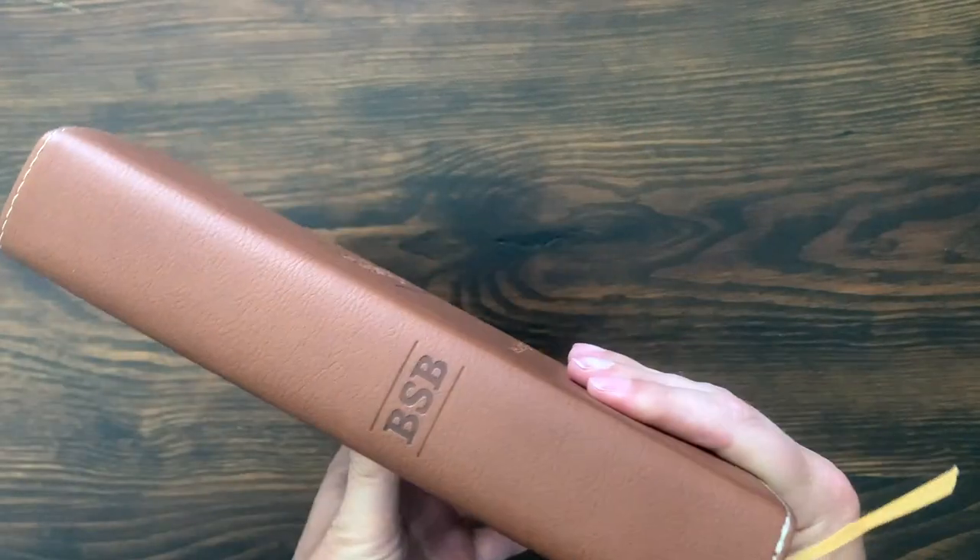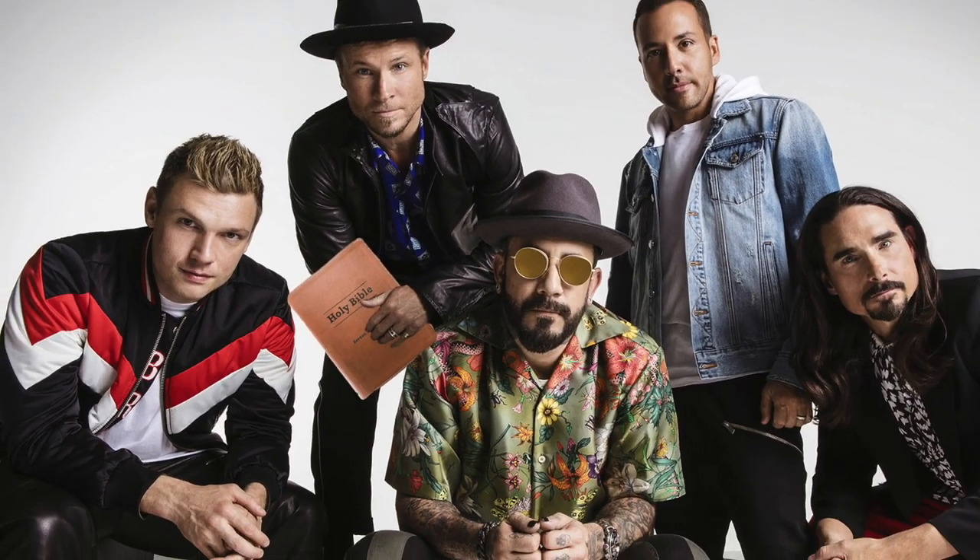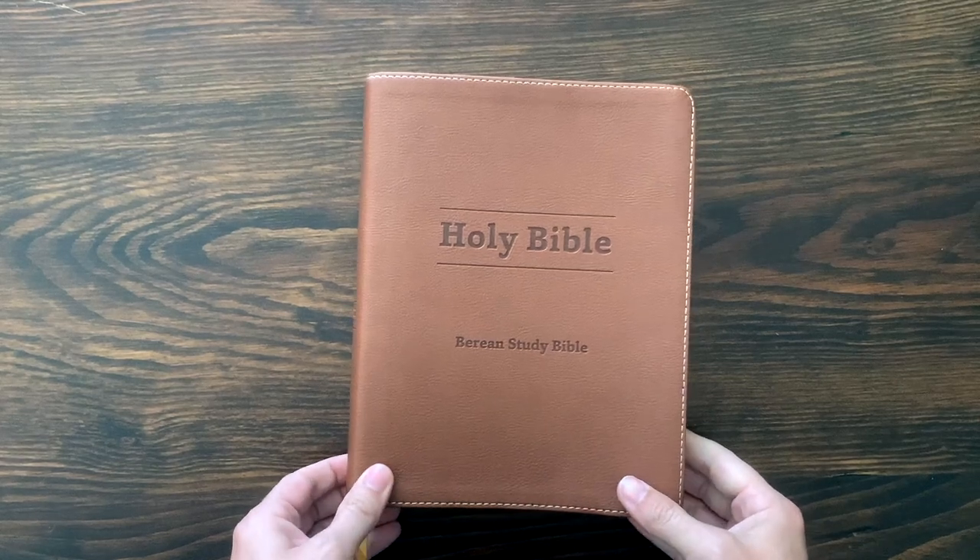Does anybody else, when they see BSB, want to start singing 'Backstreet's Back, All Right'? Didn't think I was ever going to sing Backstreet Boys in a Bible video, but there you have it.